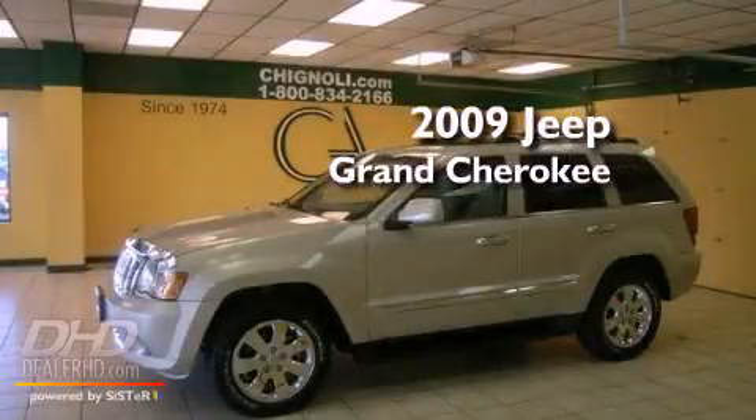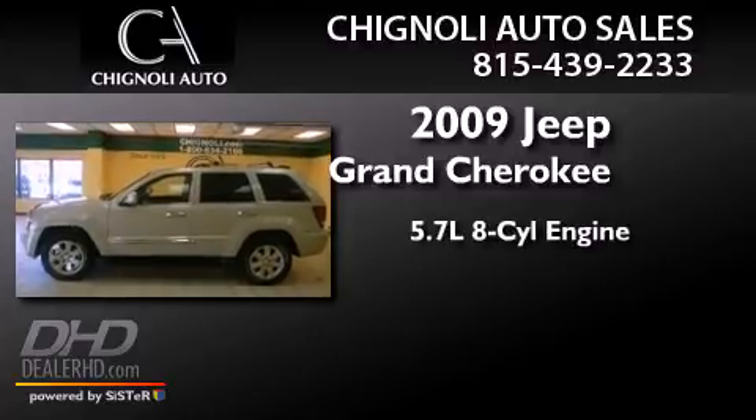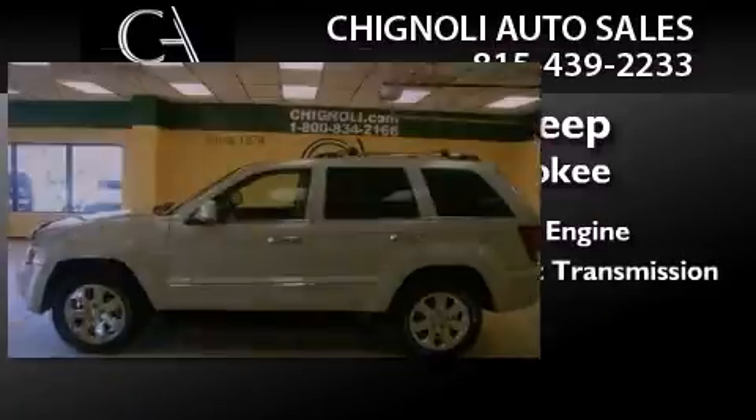This is a 2009 Jeep Grand Cherokee. It features a 5.7-liter 8-cylinder engine and automatic transmission.